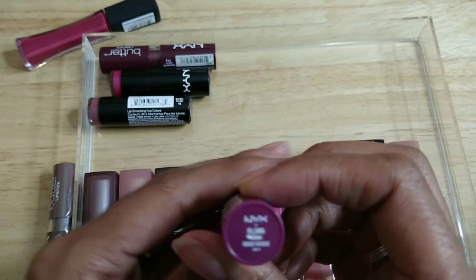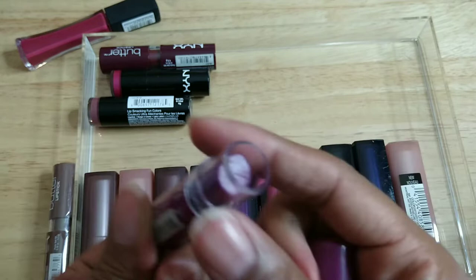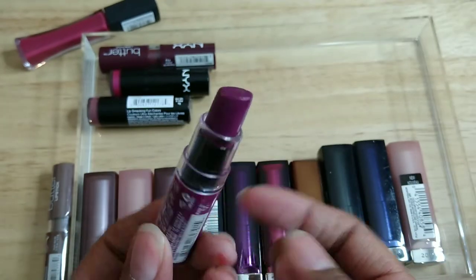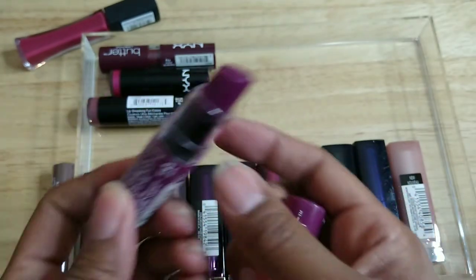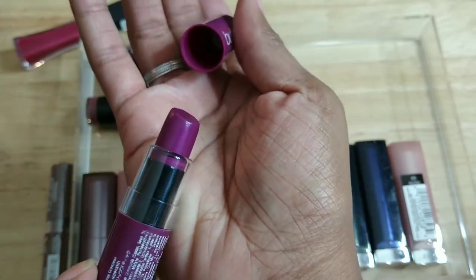This is the NYX Butter Lipstick — I wore this one down pretty good, but it smells like crayons so it has to go. It's a really pretty purple color though — I might repurchase that one.